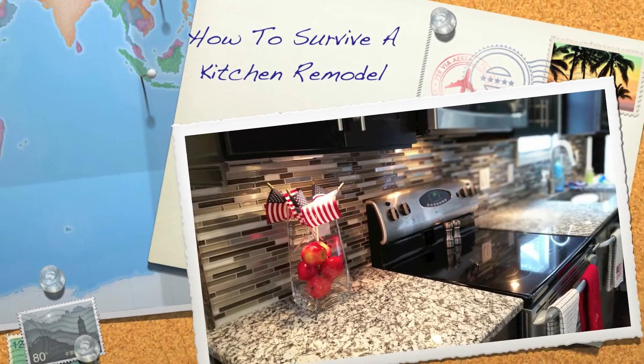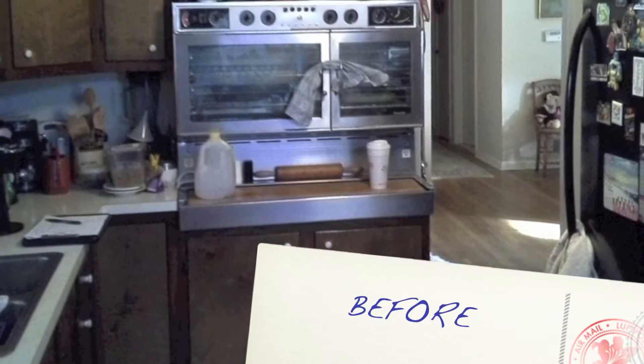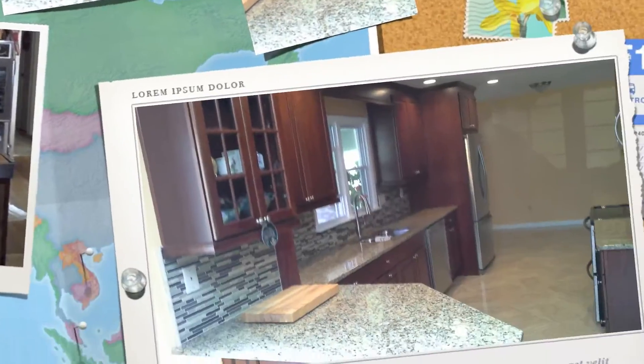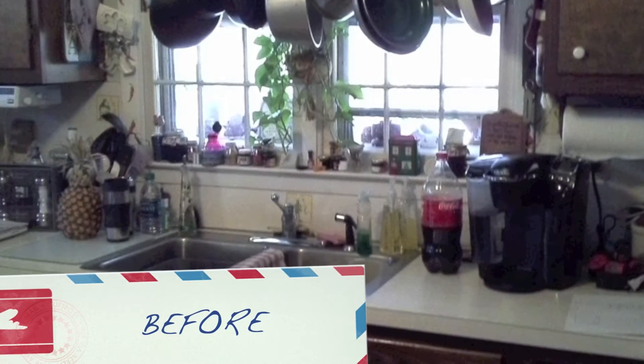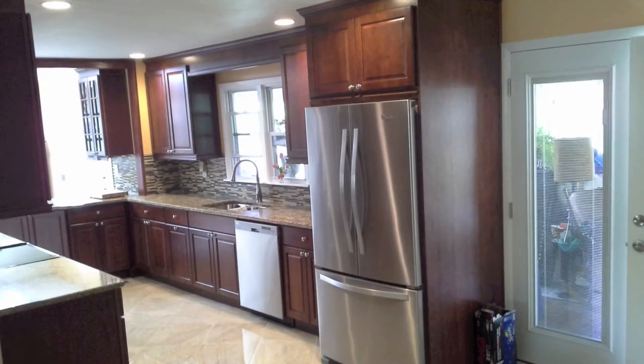A kitchen remodel can add value and beauty to your Delaware home. Creating the kitchen of your dreams is an exciting project, but the actual kitchen renovation process is noisy and messy, no matter how professional and respectful the home improvement company is. If you have little ones or pets, you'll want to take precautions to ensure safety and avoid unforeseeable mishaps.